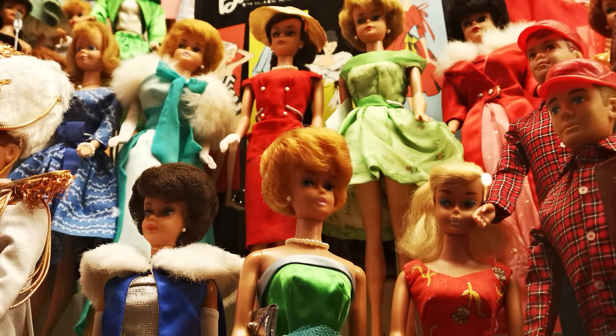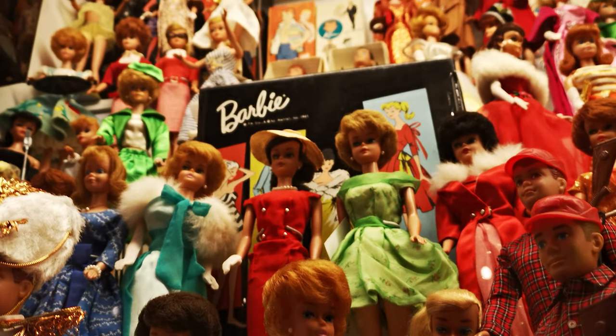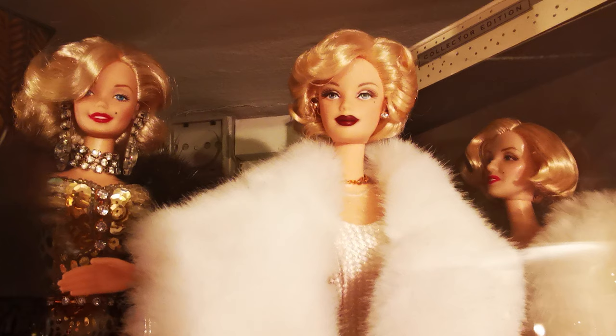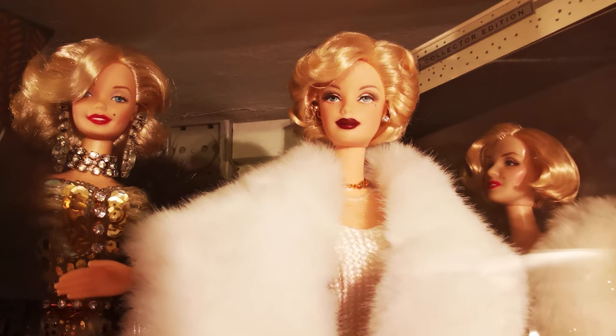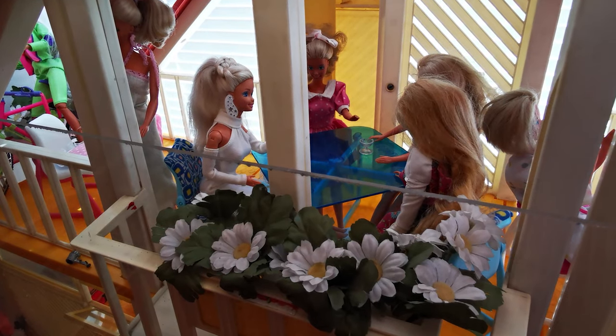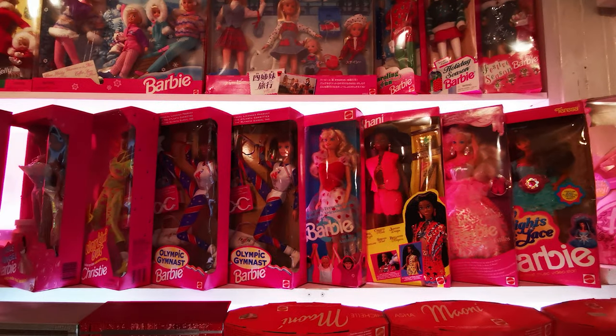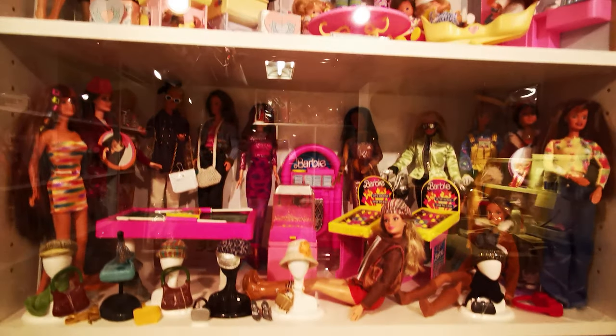The museum opened in 1994 after Lenny ran out of space for all the Barbies in her home. She is just a delightful treasure trove of all things Barbie and has so much information on Barbie history. It was so fun walking through the museum and having my memory jogged about Barbies I'd totally forgotten I'd even had, which brought up so many great memories associated with them.